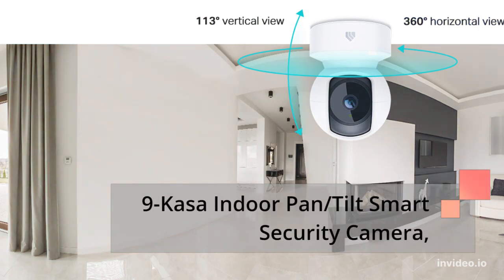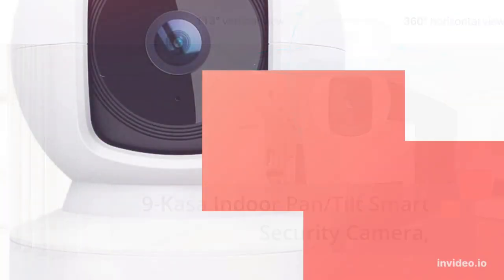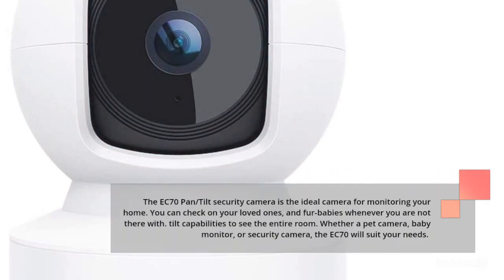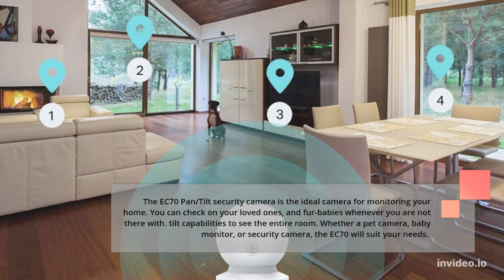Number 9: Casa Indoor Pan/Tilt Smart Security Camera. The EC-70 Pan/Tilt Security Camera is the ideal camera for monitoring your home. You can check on your loved ones and fur babies whenever you are not there, with tilt capabilities to see the entire room. Whether a pet camera, baby monitor, or security camera, the EC-70 will suit your needs.